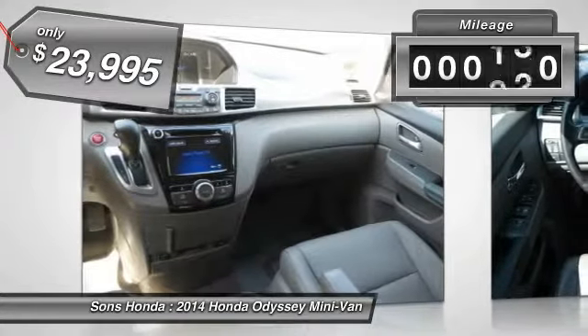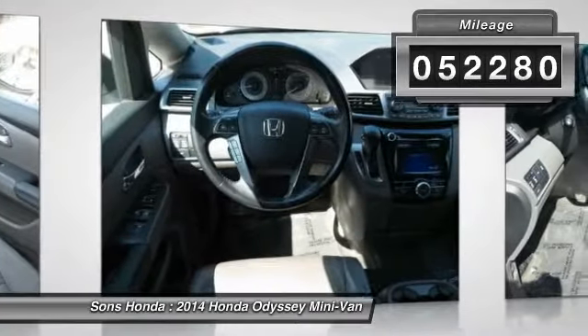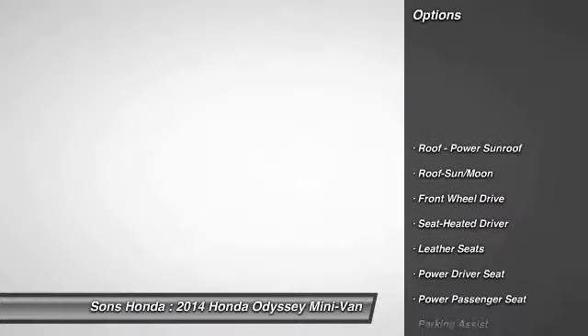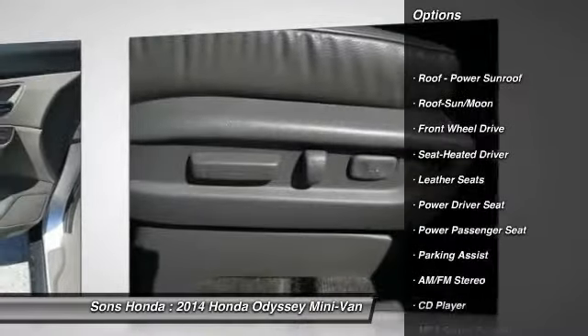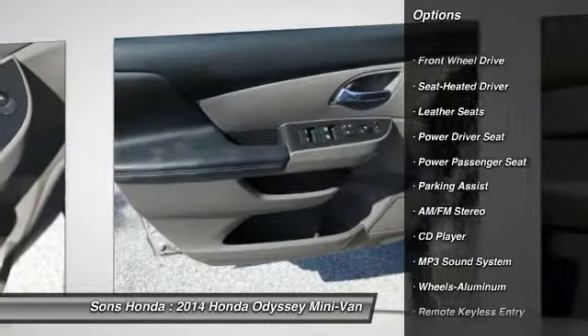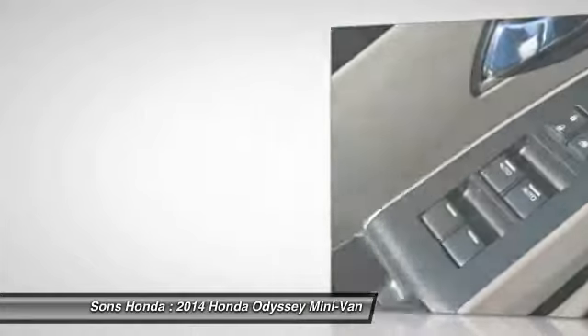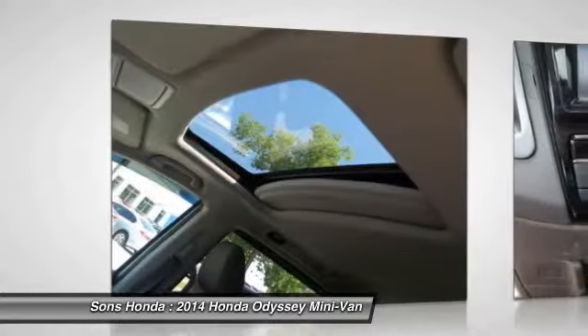This vehicle has less than 55,000 miles. Here are some of this vehicle's great options: traction control, anti-lock braking system, power passenger seat, moonroof, air conditioning, Palm Link garage door opener, power steering, aluminum wheels, cruise control, AM FM stereo radio.